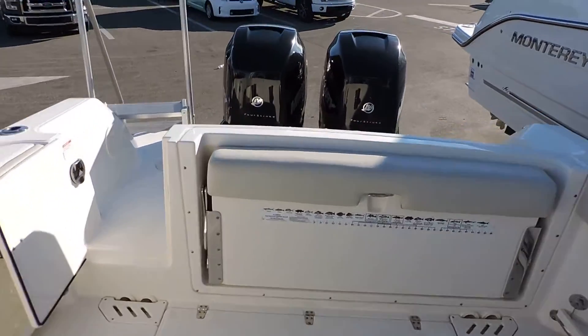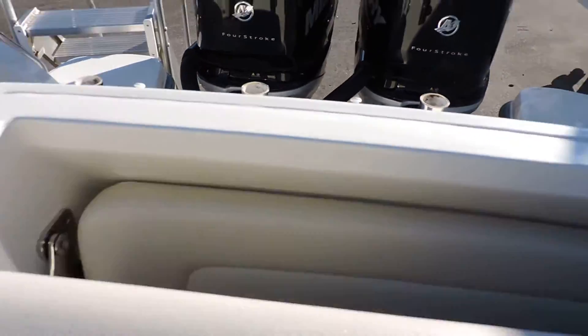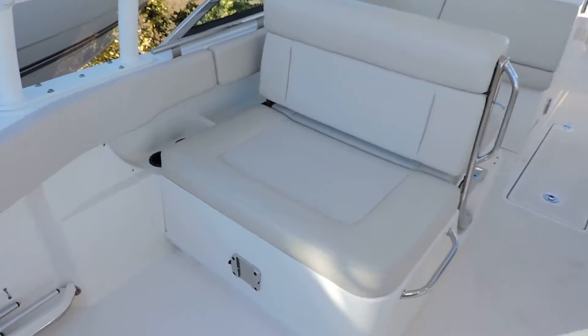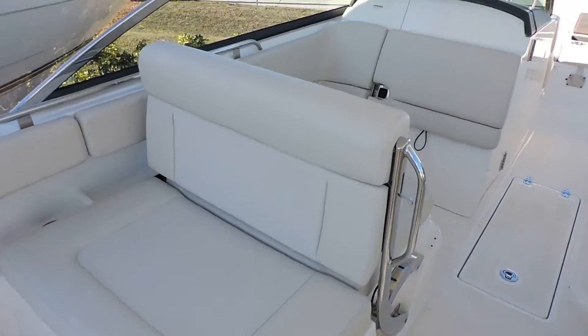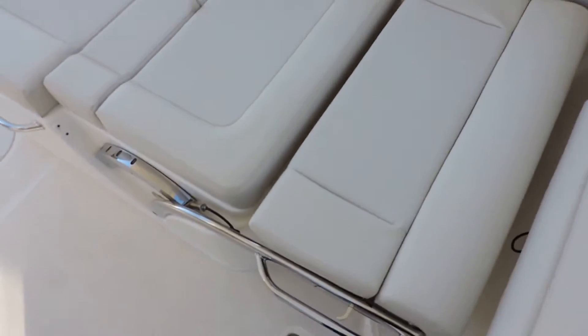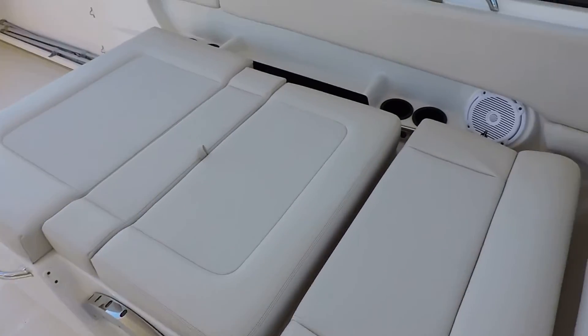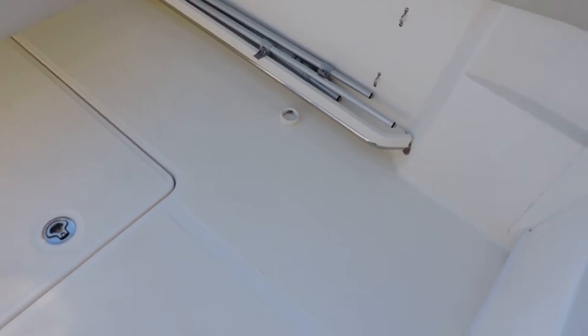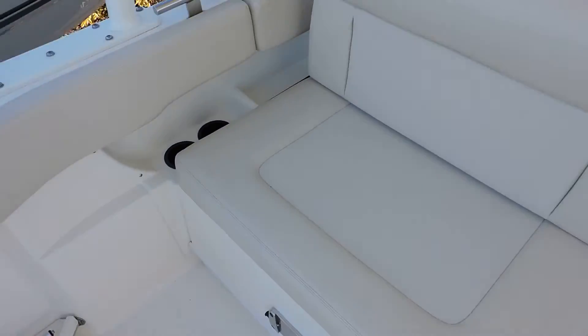The 27 gives you quite a bit of seating in the back of the boat, and this is pretty unique to Whaler right here — very comfortable. You can have this in the down position if you'd like to, gives you kind of a lounger. And our bait well is actually going to be right underneath here too.